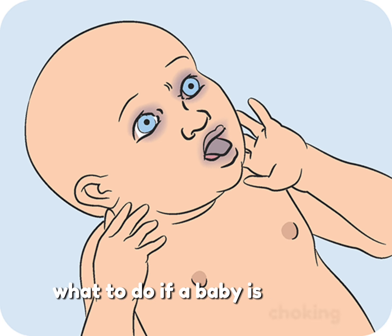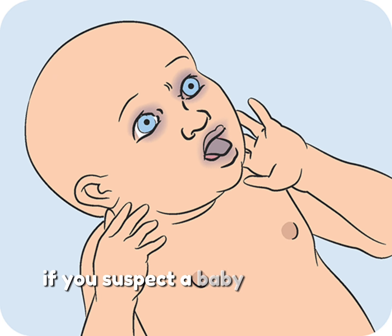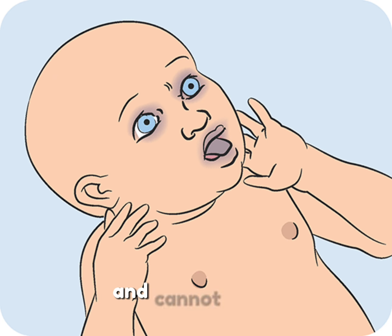What to do if a baby is choking? If you suspect a baby under 1 year old is choking and cannot breathe, cough, or cry, here's what to do.